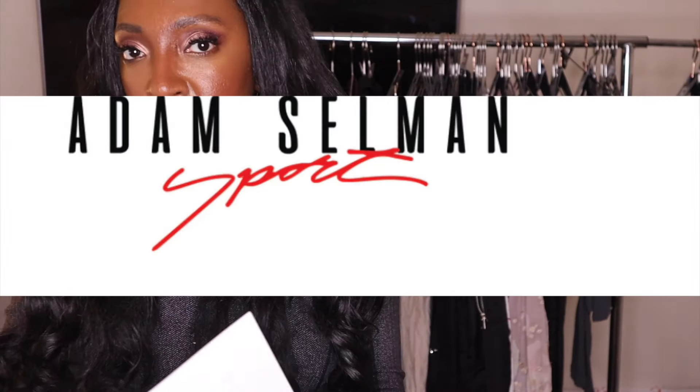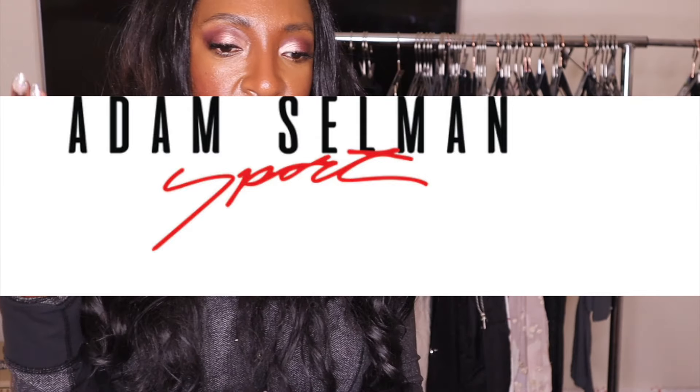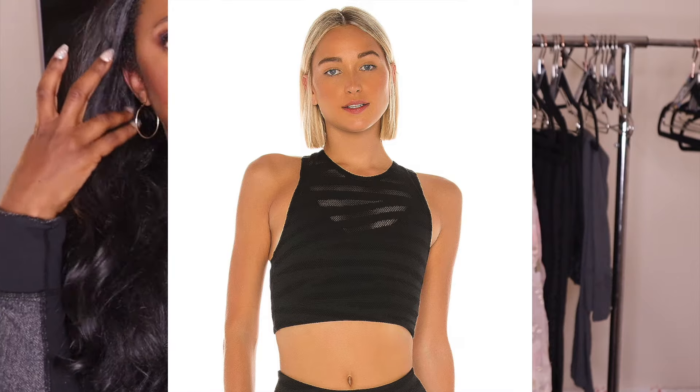Case in point — had never heard of it, never seen it. I picked it up at a buy sell trade store. Adam Selman Sport. Very sporty clothing, like sexy sporty clothing. It's like a sexy version of Alo, but the fabric feels really nice and high-end. I was super excited to find that at a Goodwill because that's actually a brand I have heard of.